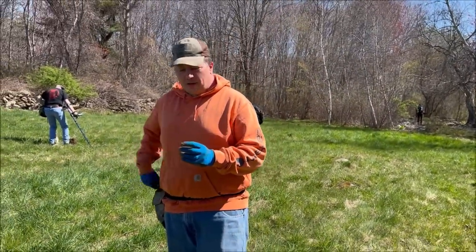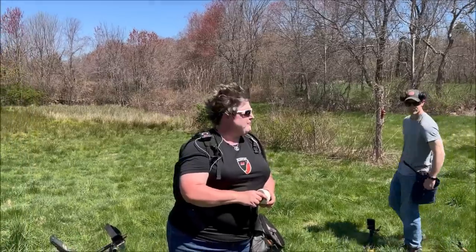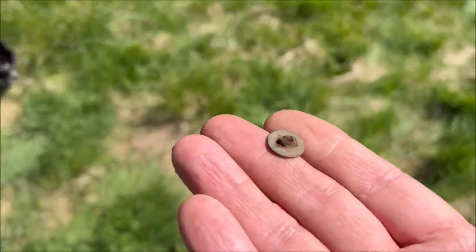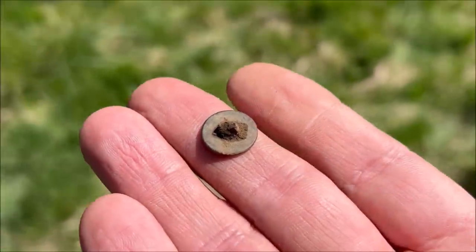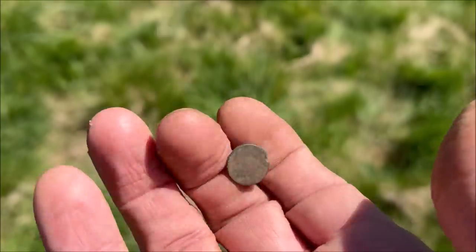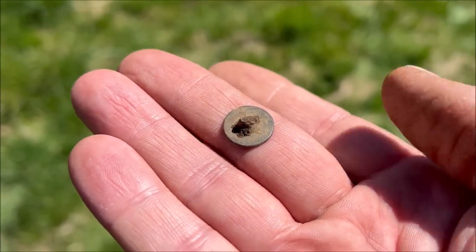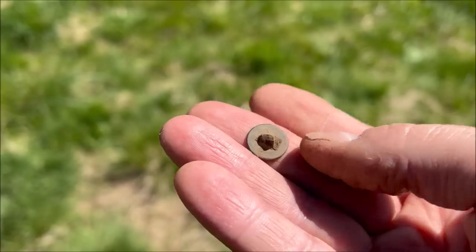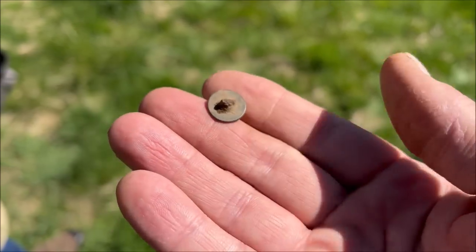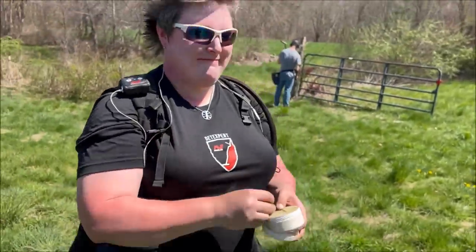We're getting ready to move to the next field - there's a rock wall just calling my name. Steph got something old: a tiny tombak, half-dime size, ringing up at just 5 on her machine. That's a god-awful signal - most people would notch that out. But old tombak material rings up incredibly low on every machine. They used it for buttons, some bells, and some buckles - it was brittle and cheap and doesn't sound good on most detectors. But a savvy detectorist digs it and gets rewarded. Awesome job!